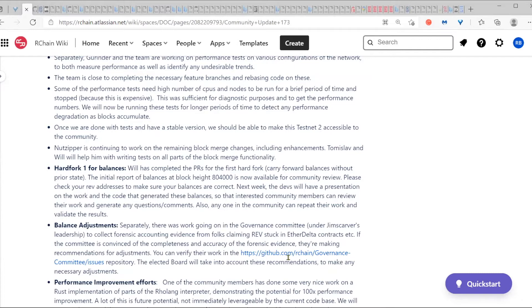The committee's work is published in the governance committee GitHub repository. The responsibility for treasury integrity overall is with the elected board. The board is going to take into account these balance adjustment recommendations before we go to hard fork one. Those decisions by the board will be implemented as part of hard fork one. That's a related process going on — there's no development work, but I wanted to highlight it to the community.